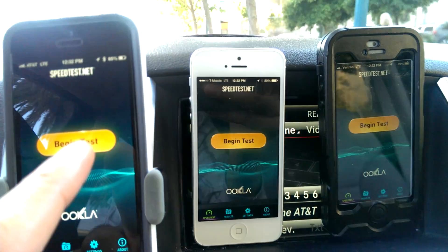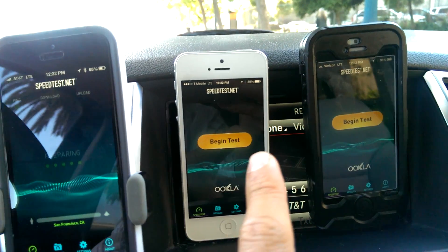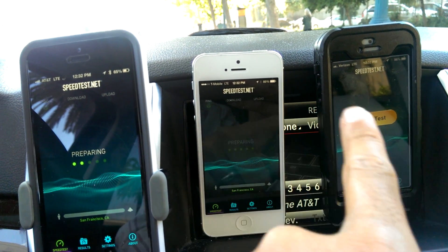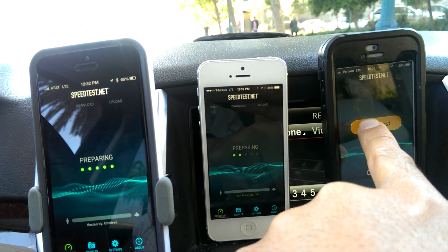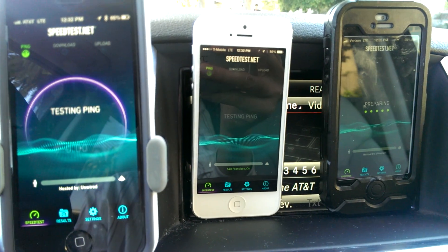I'm going to show you what you can expect from speed tests, at least from this location. Speeds vary from block to block, house to house, building to building, even when you do have strong LTE coverage. Let's just see what we have here right now.